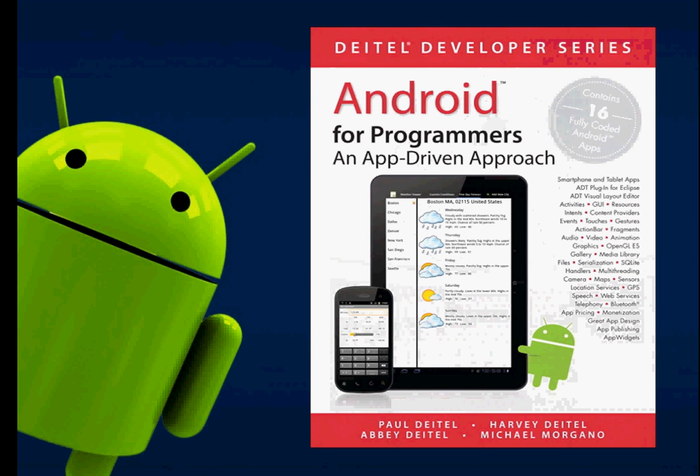The next one is 'Android for Programmers', written by Deitel. This is a different kind of book — it contains 16 fully coded Android apps. In each chapter you learn a feature of Android and implement it by developing your own app. If you want to learn by examples, this is a great way to do it, so grab this book.